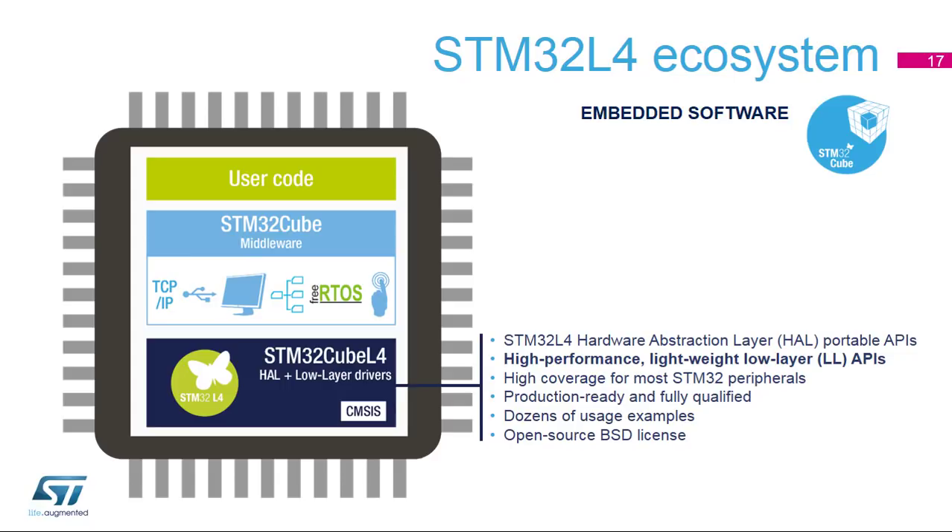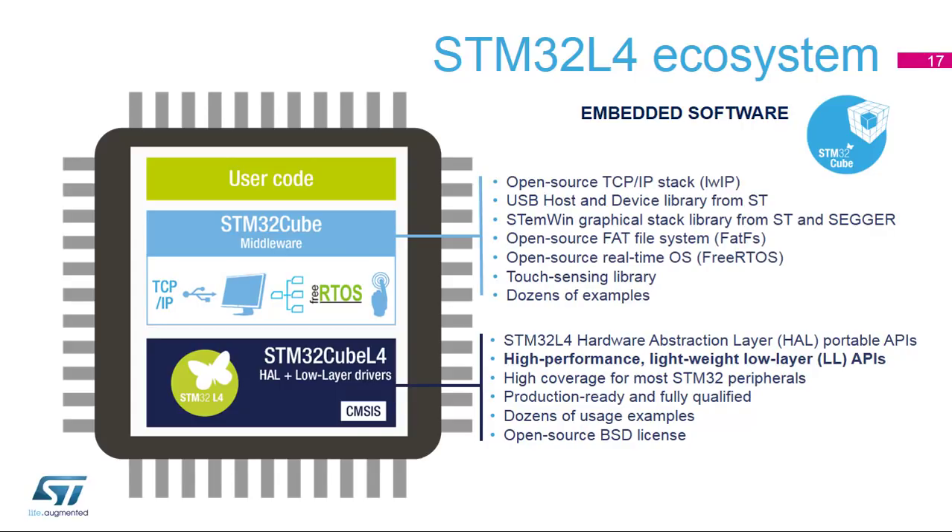Last but not least, these low-level drivers are distributed under the BSD license, one of the most permissive and business-friendly open-source licenses. For more convenience, the STM32Cube L4 embedded firmware also comes with a set of middleware bricks. They are portable on any STM32 series that supports the required functionality. These middleware bricks also come for free, and most of them are based either on open-source de facto standards or ST deliverables with permissive and business-friendly license terms.